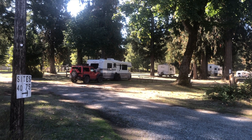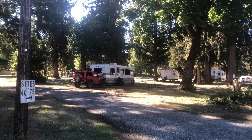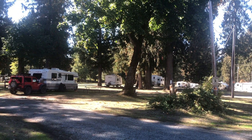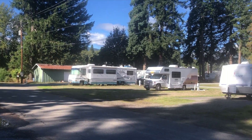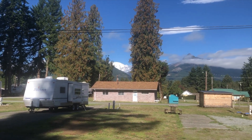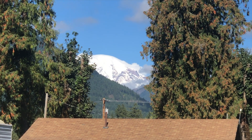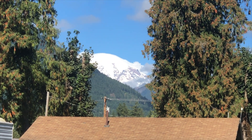Here's where we're staying in Packwood, Washington, which is actually right outside Mount Rainier. Check out what we can see over here — that is Mount Rainier with snow in the background.